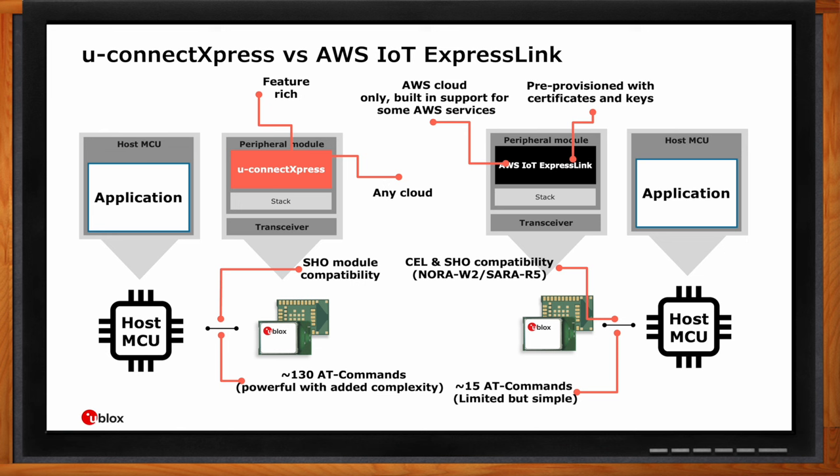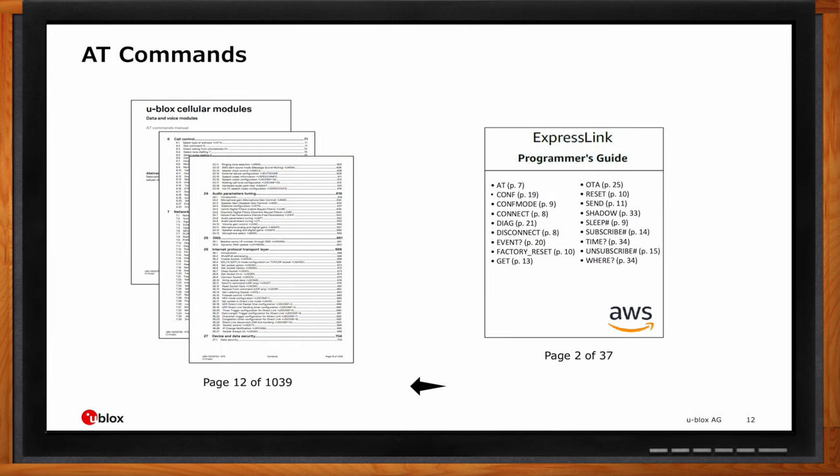Talking about AT commands — here's an example showing the strength and simplicity of the ExpressLink version. On the left you see the manual for the AT commands of a ublox cellular module: this manual is over 1,000 pages long. Just imagine the time it takes to read and understand how to use those properly. On the right you see 18 simple but powerful AT commands of ExpressLink.